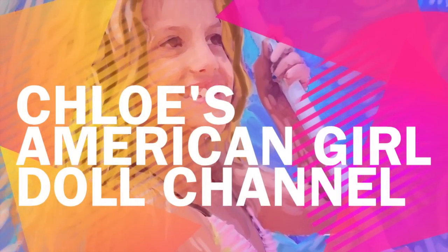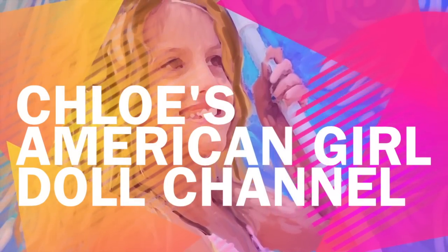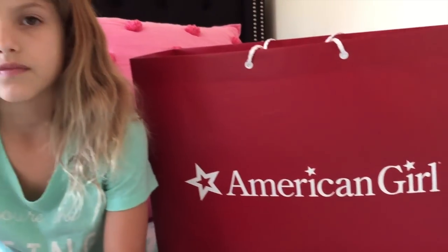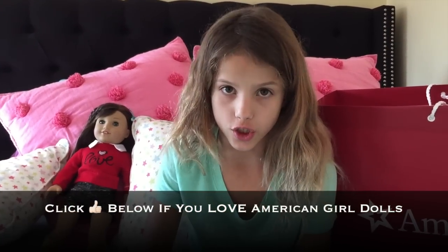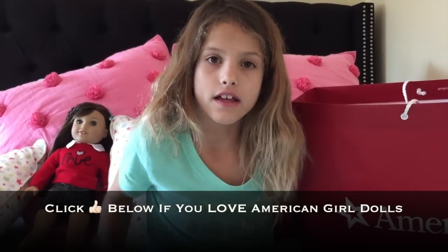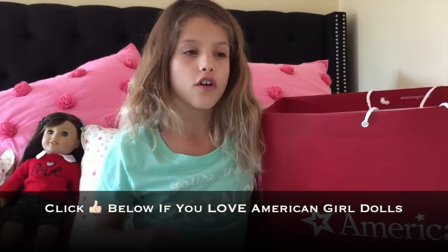It's Chloe's American Girl Doll Channel. Hey guys, I just got back from the American Girl Doll store and I got a bunch of things that I've been saving up with my own money, so let's get started.